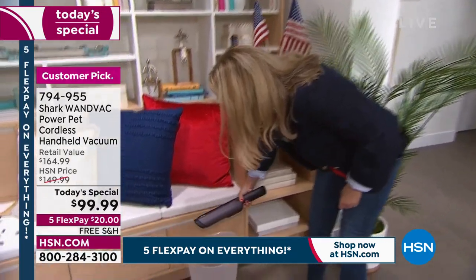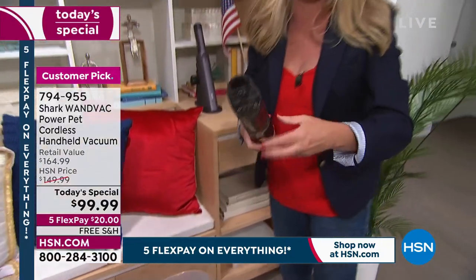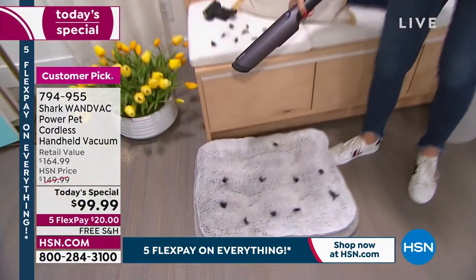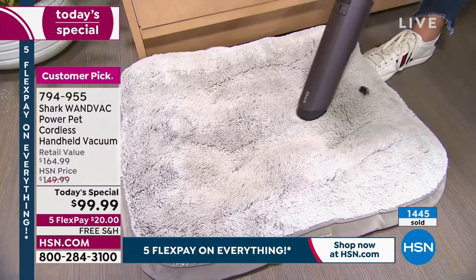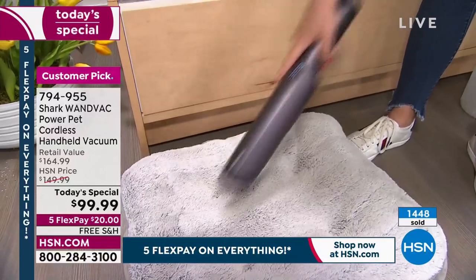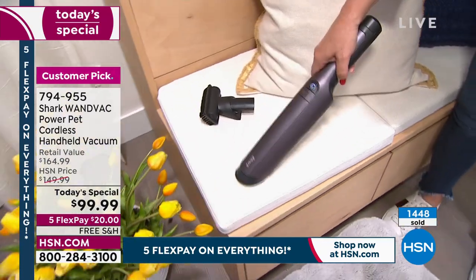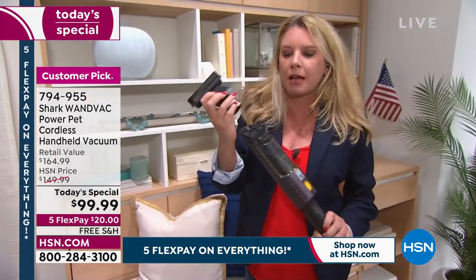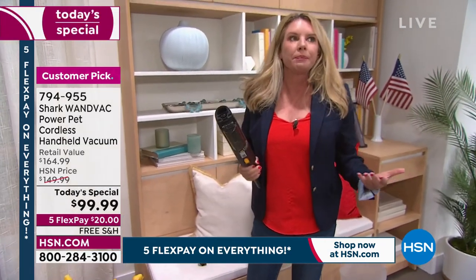In eco mode you get up to 35 minutes of runtime — that's a big deal. Easy to dump and release without touching anything — no need to go over to the trash bin. It says 'pet' in the name but you don't have to have a pet to use it; it just means it's powerful enough for pet messes. Ask yourself: when did you last vacuum the pet bed, the mattress, the upholstery, the pillows?